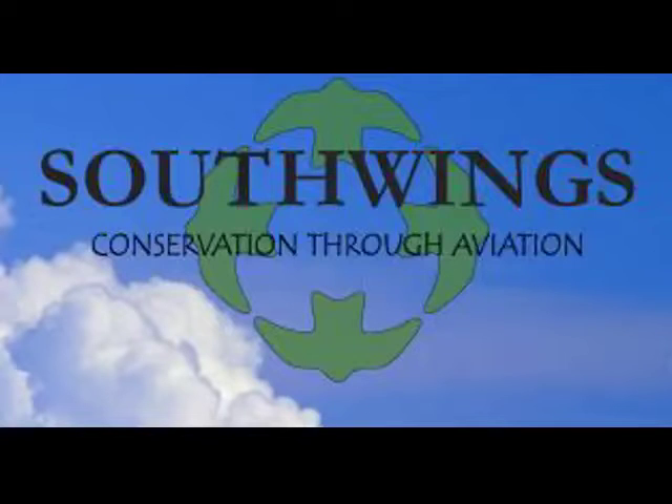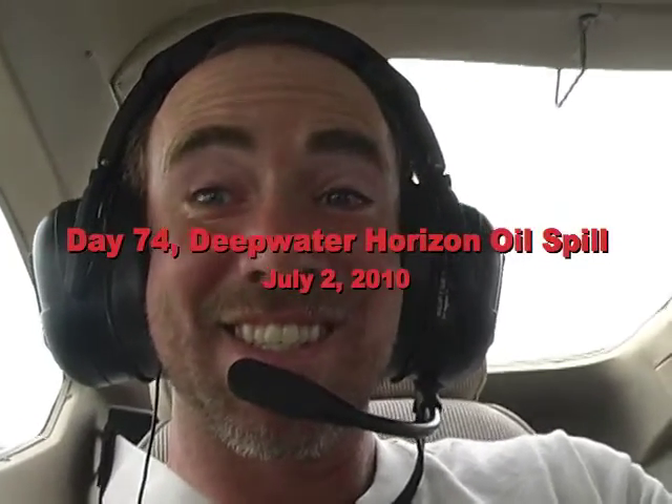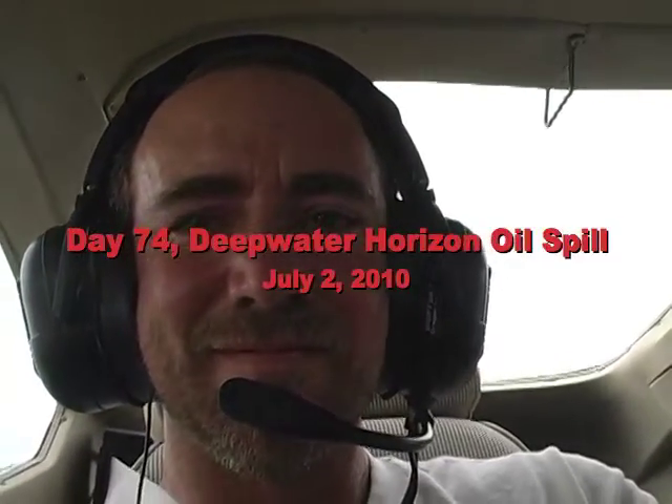On July 2nd, I had the remarkable opportunity to accompany representatives from the Lower Mississippi River Keepers and the Atchafalaya Basin Keepers on a South Wings aviation flight over Barataria Bay and the Lower Mississippi River Delta, looking at the effects of the Deepwater Horizon oil spill.